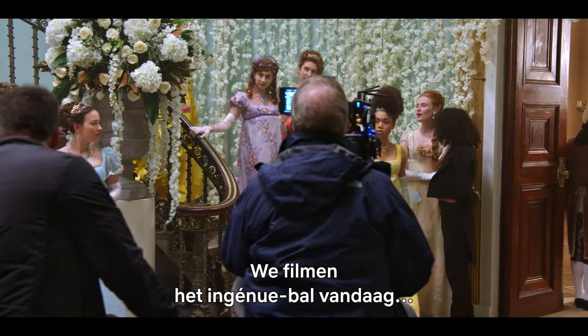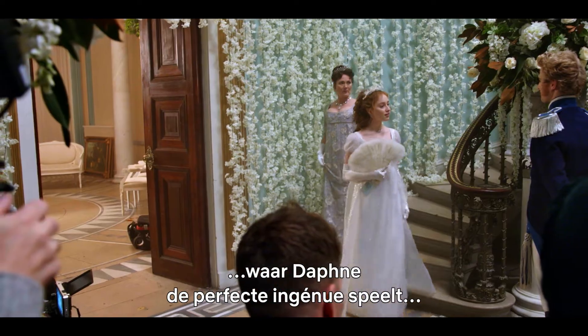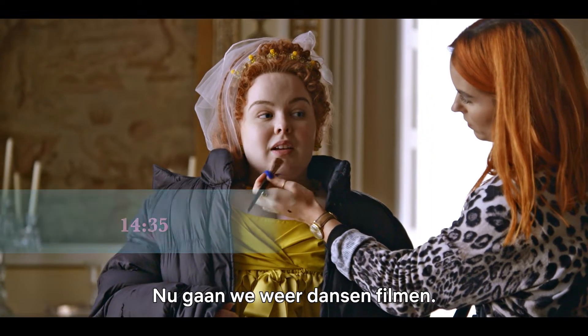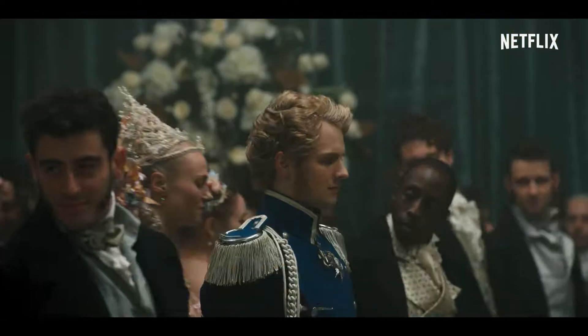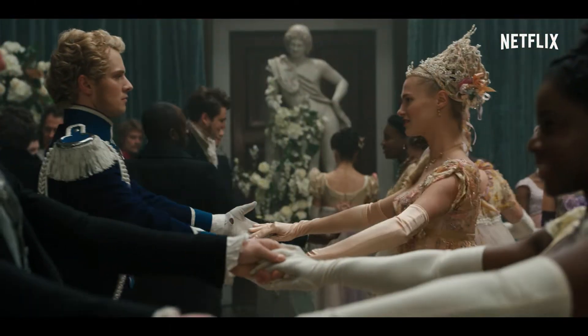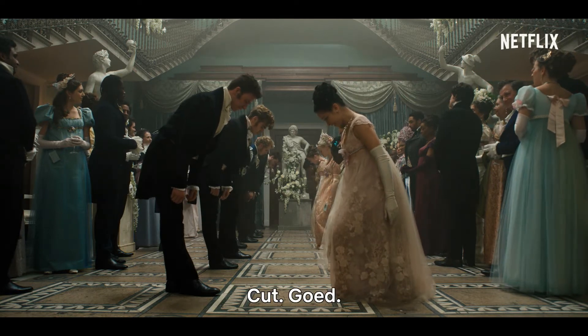Action! We're shooting the ingenue ball today, so when Daphne's acting the perfect ingenue, my sisters and I are in our ridiculous colours again, so there are some dance sequences to shoot now. I'm just a spectator today — no dancing for me, so it's quite an easy afternoon. I just get to watch. That's a cut. Good.